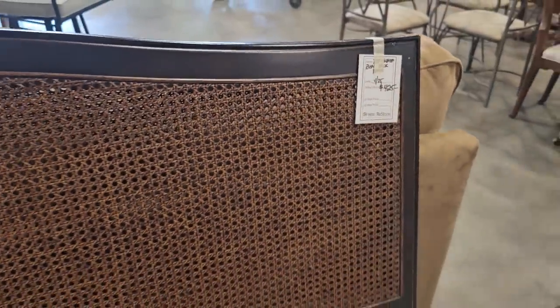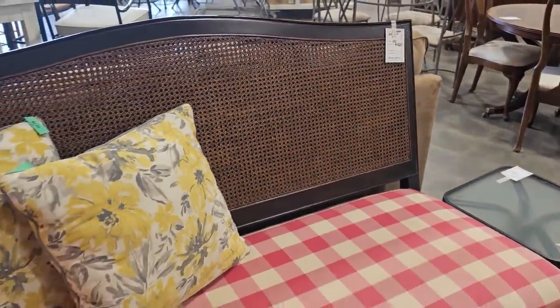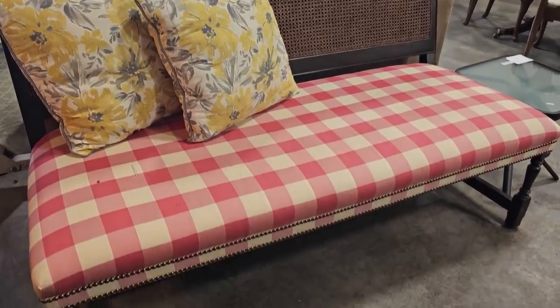And here's a fabulous bench. I love just that caning on the back and the checked seats. It's a little over $400. I think that would be perfect as seating behind your dining room table.